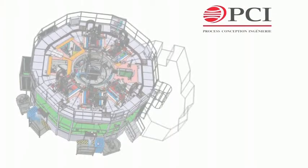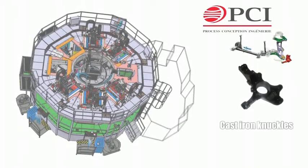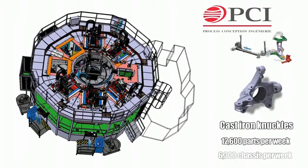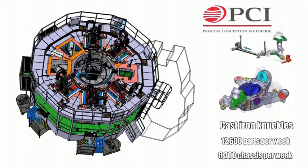PCI-SEM has been consulted to design a machine capable of machining cast iron knuckles, a key suspension part in cars, targeting 12,600 parts per week — that is 6,300 chassis per week.